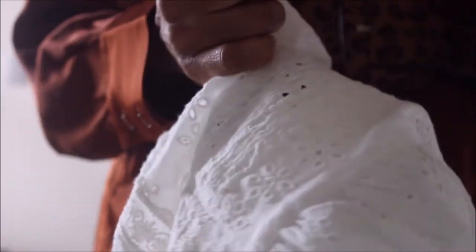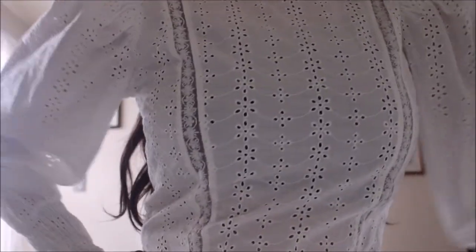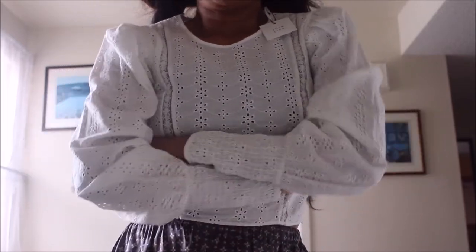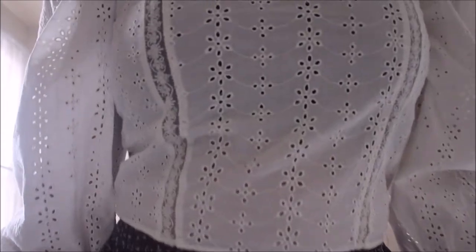Picking up from where we left off, this is the gorgeous brodery anglais open embroidery piece from Zara's sustainable line, Join Life. Having a sustainable side doesn't mean you're actually sustainable when you tack it onto a fast fashion brand. But I love this piece because it's cotton, and the hope is that in the future Zara would make the sustainable brand the dominant side of what the Zara brand is all about.